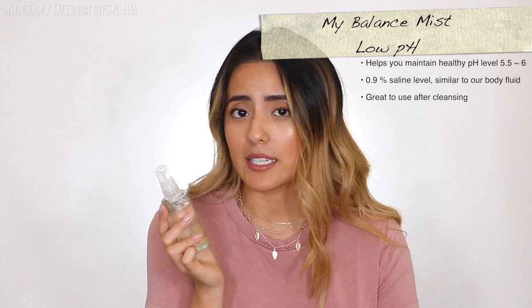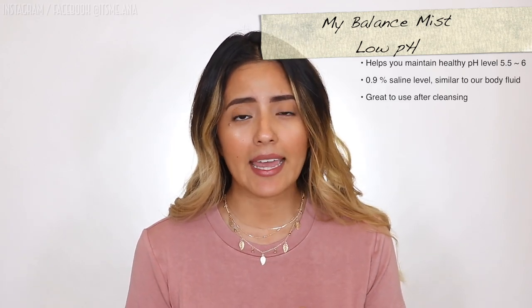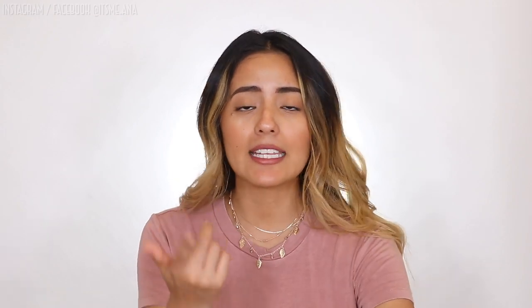Starting off, I'm going to talk about the My Balanced Mist Low pH, which I personally feel is like a toner. Basically, a toner brings hydration to your skin after you've cleansed it or taken a shower, because you strip away all the oils and need to bring back hydration. Once you're done cleansing, your face feels very dry and dehydrated — this right here is going to give you back that hydration. It has no sticky texture afterwards, and the mist is just like an actual mist.